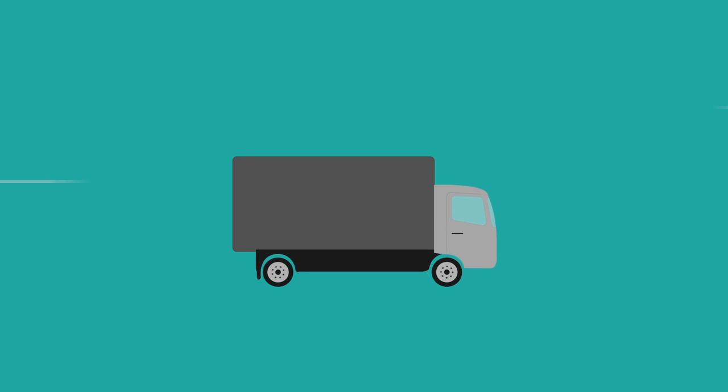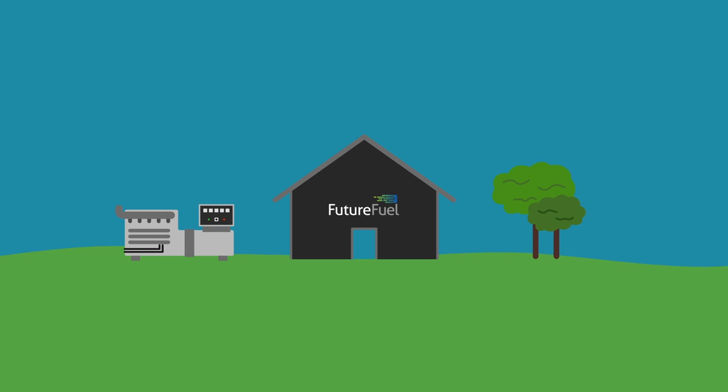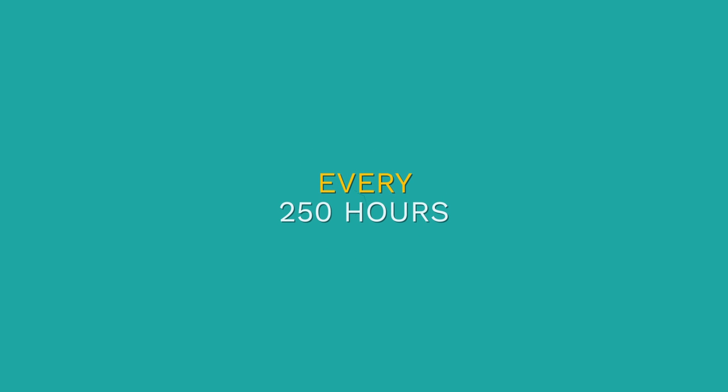Electricity generation will be performed by a single 2-megawatt diesel generator installed outside the process building. Our generators run for 360 days per year and have a 4-hour maintenance check every 250 hours.